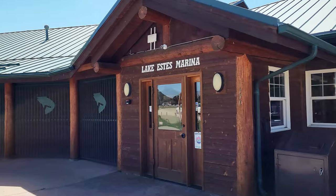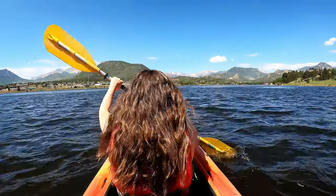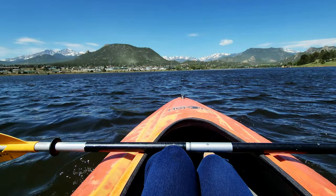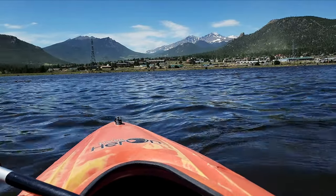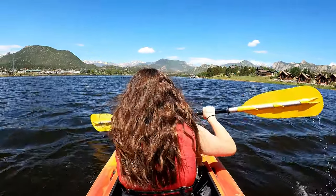We're back at Estes Lake and we're going to go kayaking. They have all sorts of rentals here — you can even rent bikes, kayaks, pedal boards, all the things. Estes Park Marina offers rentals every day of the week except Tuesdays. We opted to rent a tandem kayak with 30 minute or one hour slots available. We did the 30 minute slot, which was only $18 plus a $5 parking fee.